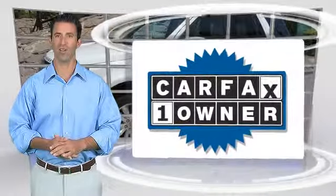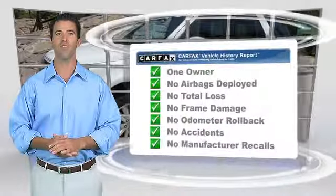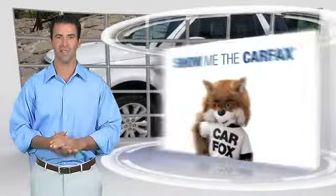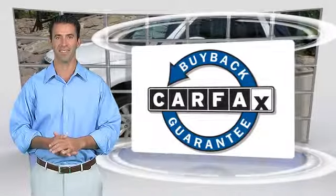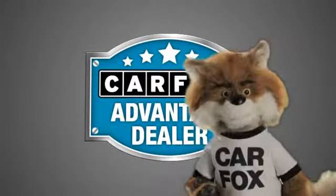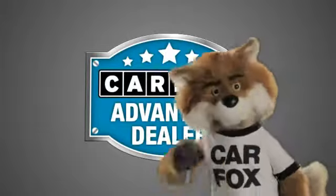This is a one-owner vehicle with the Carfax Vehicle History Report. Be sure to find a complimentary copy of this report online or contact the dealership. This vehicle qualifies for the Carfax Buy Back Guarantee. Just say 'show me the Carfax' at Jaguar Land Rover Anaheim Hills, a Carfax Advantage dealer.